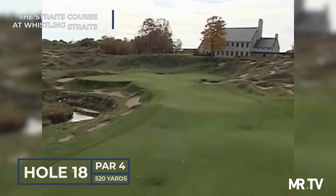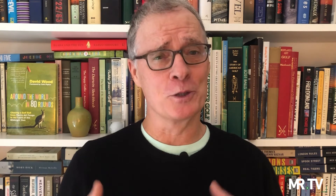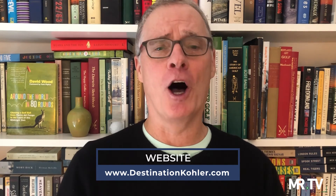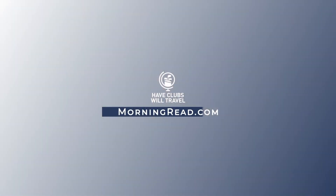Destination Kohler is home to four Pete Dye design golf courses, as well as a splendid new 10-hole par 3 course called The Baths. The resort accommodations, dining options, and amenities are all superlative. Thanks for tuning in to Have Clubs Will Travel. I'm David Wood.